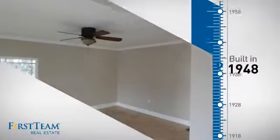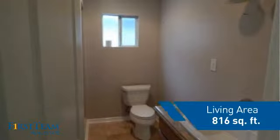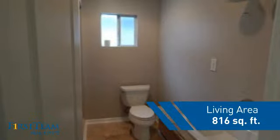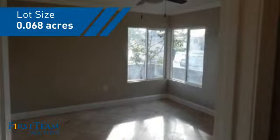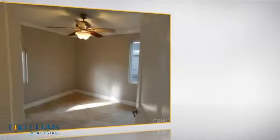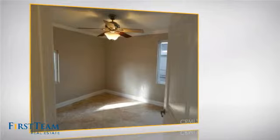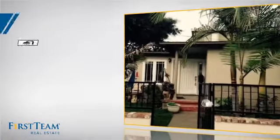This property was built in the late 40s and features over 800 square feet of space, giving you a spacious layout to play host or kick back and relax after a long day. Inside you'll find two bedrooms so you always have a private space to come home to, as well as one full bathroom.